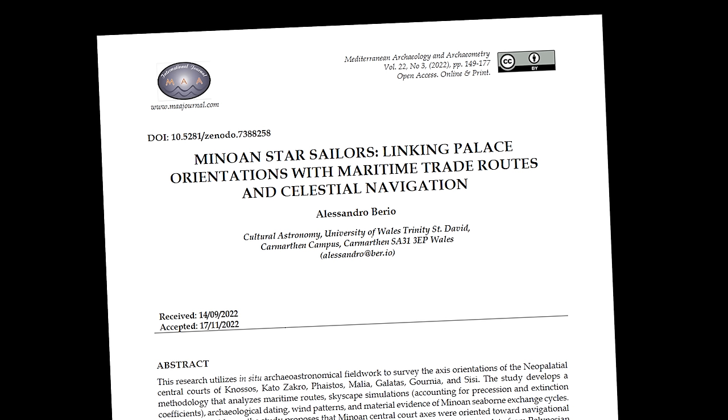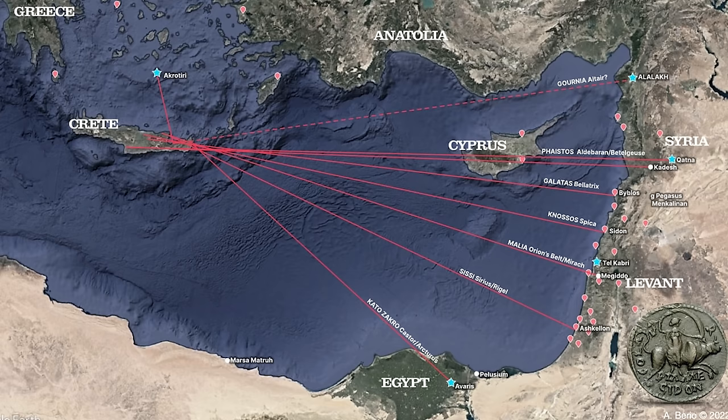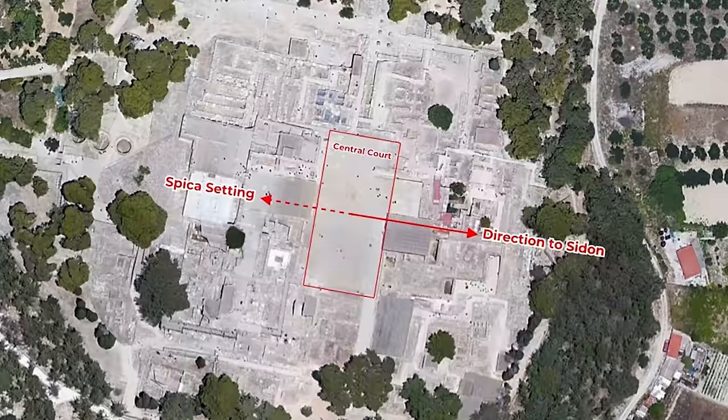Number 16: Minoan civilization may have used celestial navigation techniques. In an exciting study, skyscape archaeologist Alessandro Barrio from the University of Wales found that the ancient Minoan culture, which thrived on Crete from 2600 to 1100 BCE, used celestial navigation for international sea trade. Barrio revealed that the Minoan palaces served as cosmic guides to important trade hubs.